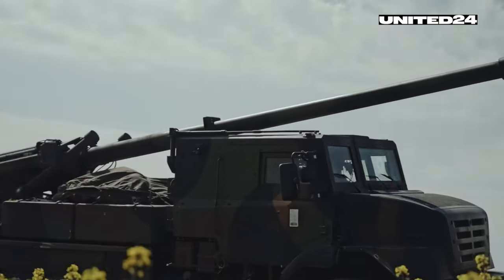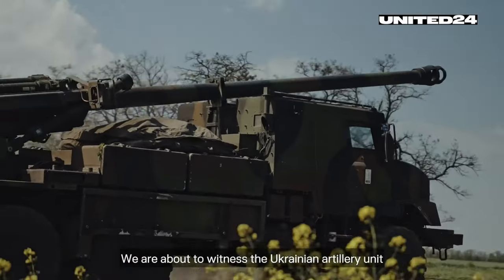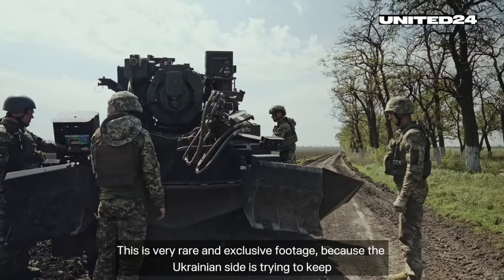Ukraine scouts these with a massive drone army to find any troops or equipment moving within this border.